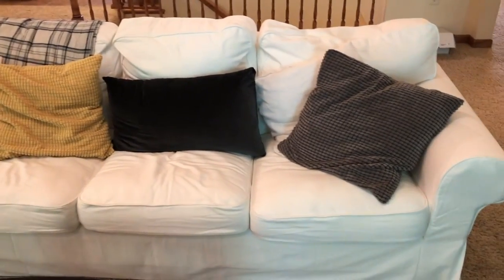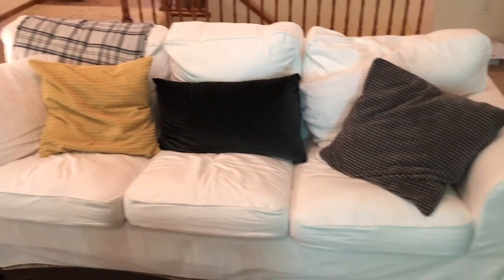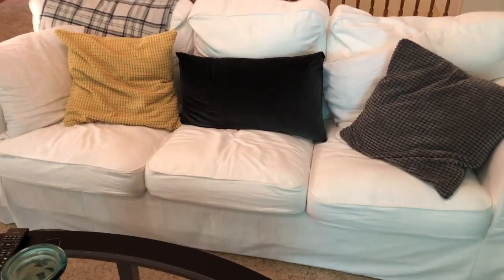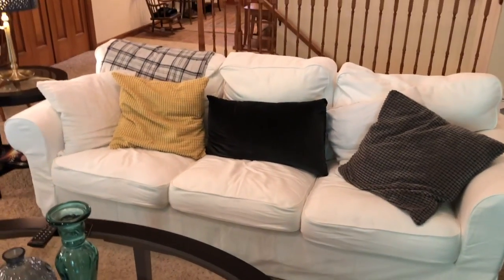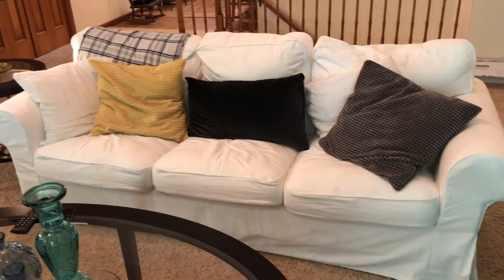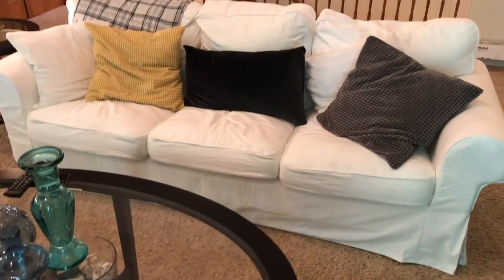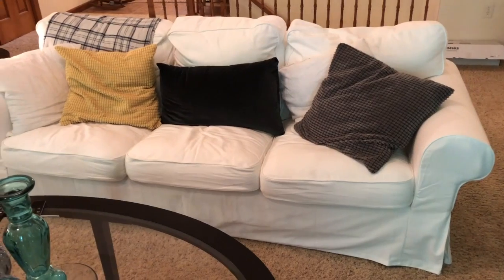This couch is an EKTORP. When we bought it we got a gray cover, but we just went and bought a white cover. We've had this couch for about nine years and it still looks brand new because we changed out the slipcovers — it's like we got a new couch. What I love about it is I can take everything off and throw it all in the wash.